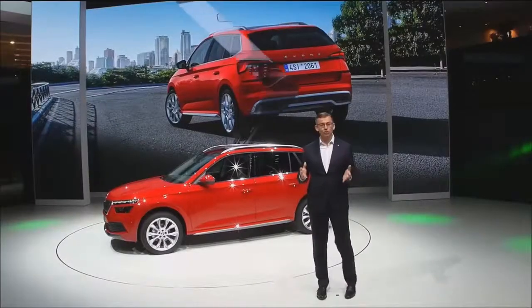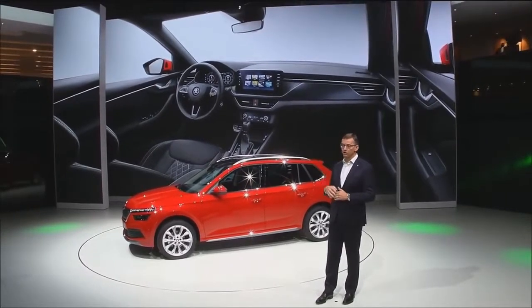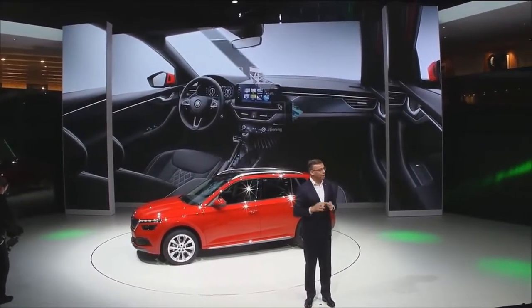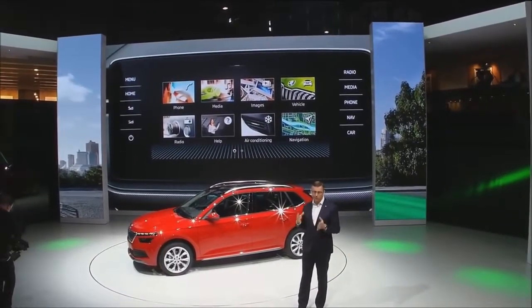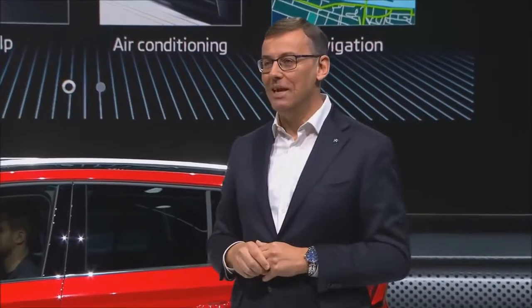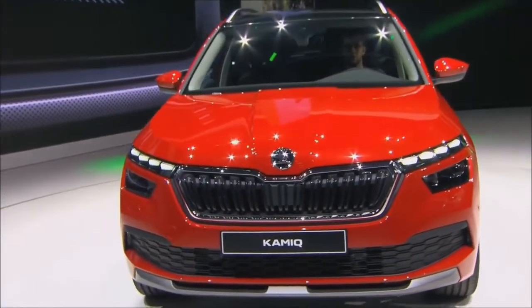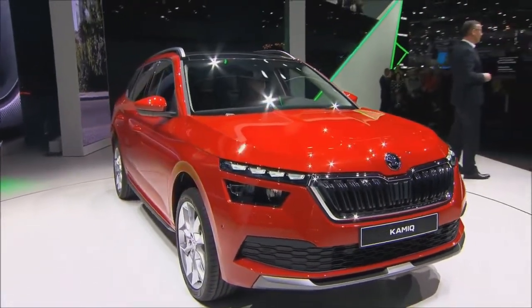With the Kamiq, Skoda will once more democratize features from higher vehicle segments. You can order a stunning 9-inch touchscreen in combination with our 10-inch virtual cockpit. And with the newest generation of our modular infotainment system, the car is always online and gives you easy access to many useful services. Of course, you'll be able to order all the driving assistance systems that make your life easier behind the wheel.